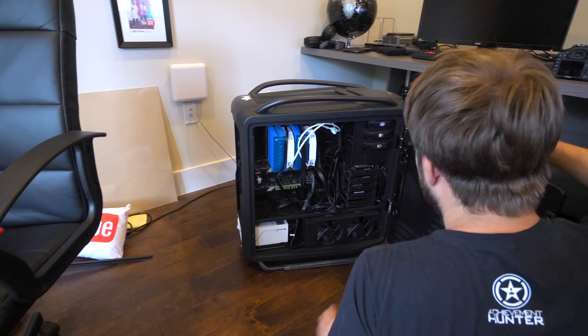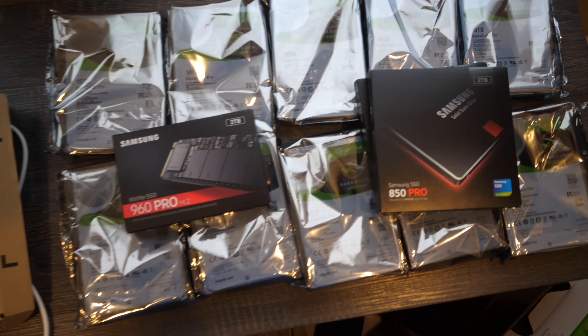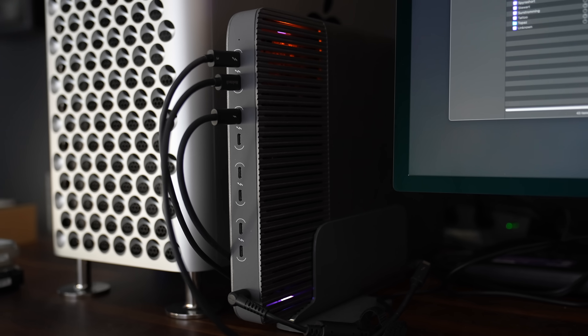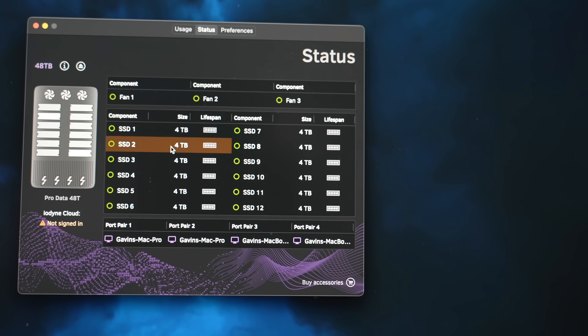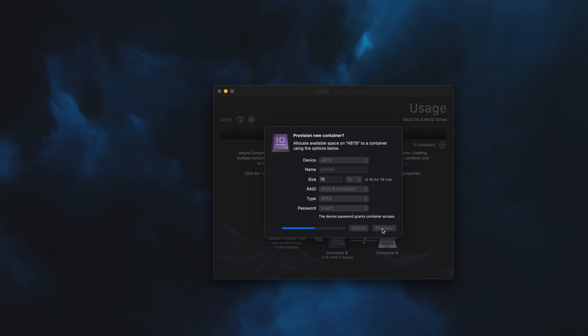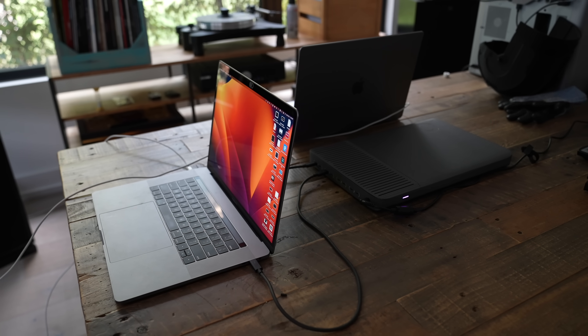In an old video where I added 10 gig ethernet to my computer, I also put in an NVMe SSD, which at the time was two terabytes. Because this drive was so old, it spurred me to Google what had happened in technology since I bought it. And I learned about a company called Iodine, who have this device — the Iodine ProData 48 terabyte version. It's an enclosure containing 12 extremely fast NVMe SSDs; on the 48 terabyte version each SSD is four terabytes.